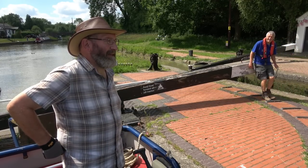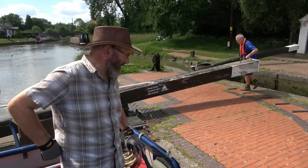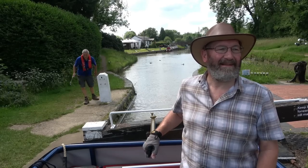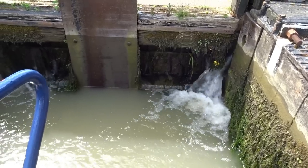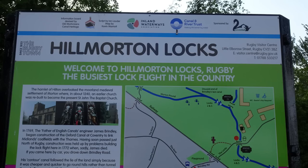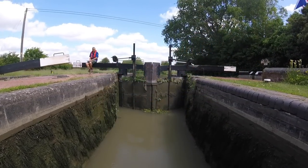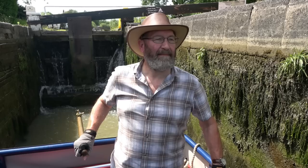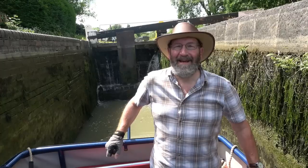We had a seven-week closure at Watford, and they never fixed the gates on the top lock of the flight, which leaks like a sieve. It's terrible. We're now leaving this lock, so I've done my three locks for today.